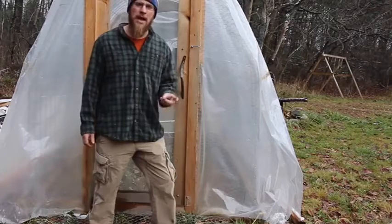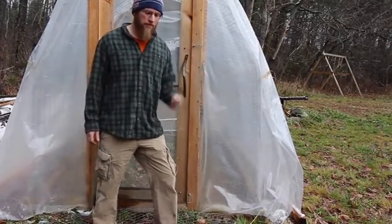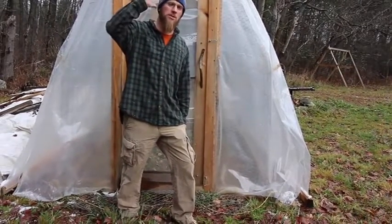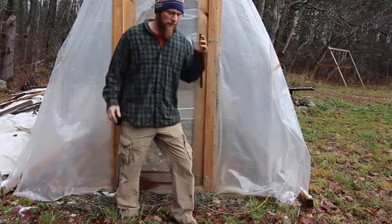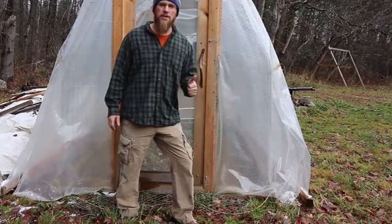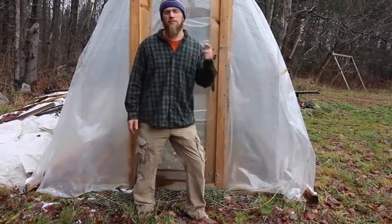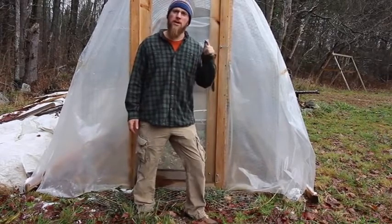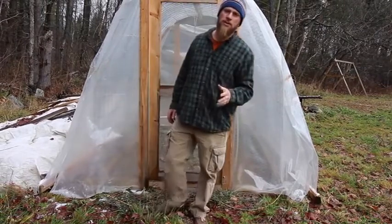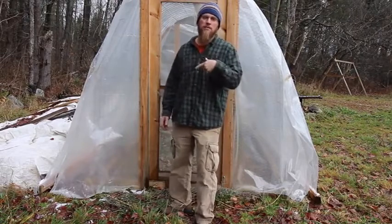I had a lot of questions asked since I did the video last week on processing our turkeys. I'm going to link that video right here. A lot of the questions were on the turkeys themselves and how we raised them, so I'm going to give you a quick overview. The breed was a broad-breasted white turkey and they came from Ridgeway Hatchery in Ohio. I'll put the link to their website down in the show notes below.